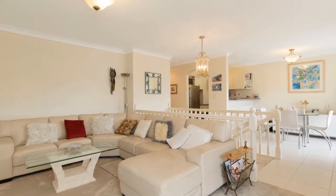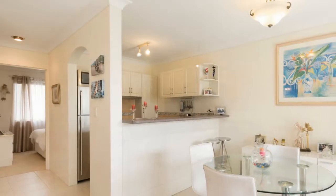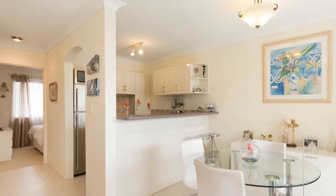Nestled on the doorstep of the CBD is this spectacular townhome that will provide the savvy buyer with a lifestyle that cannot be rivalled.